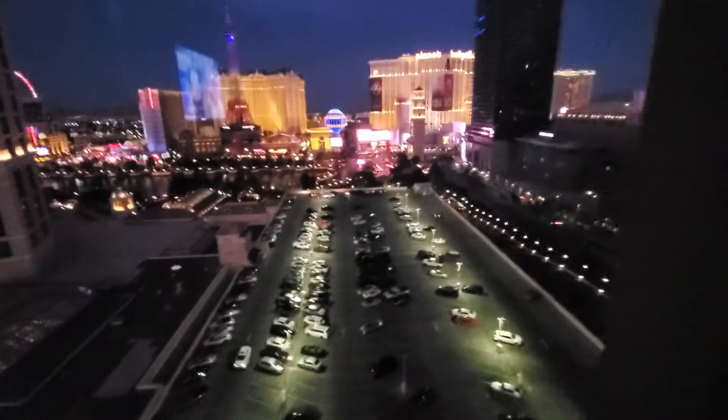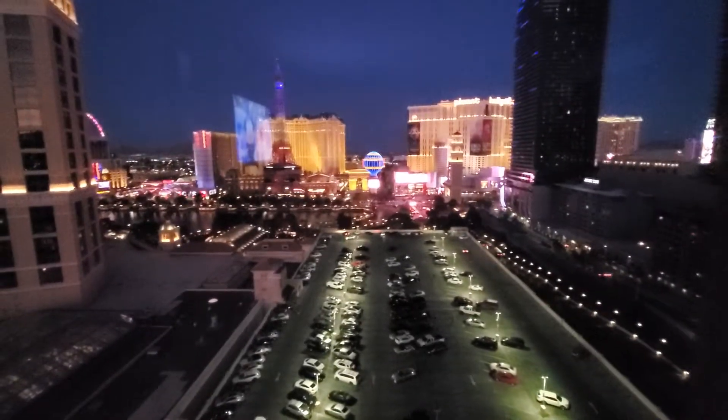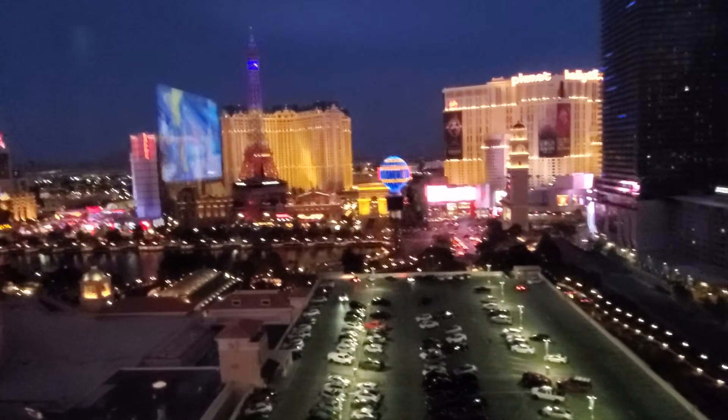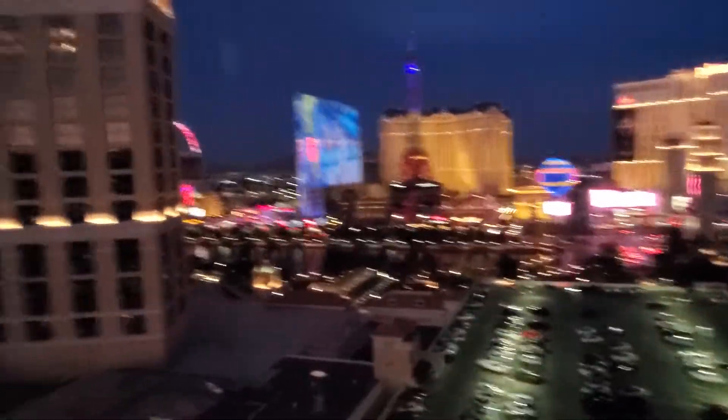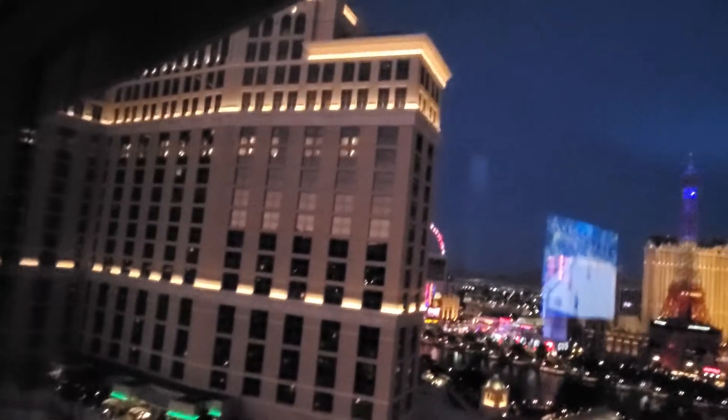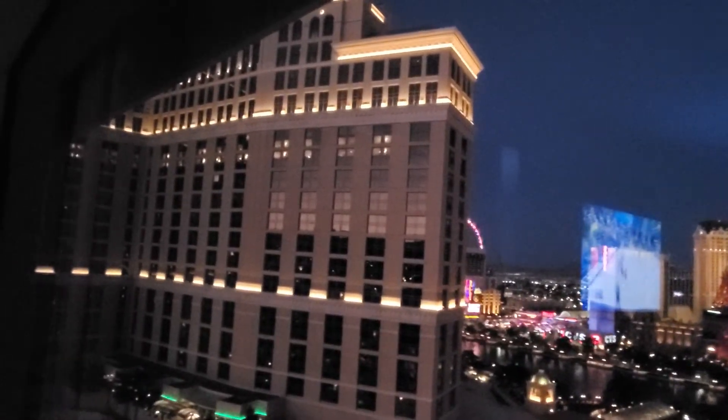Again, this is just a standard king. And we're kind of behind — it was a his and hers suite. That's the main tower right there, facing the fountain.